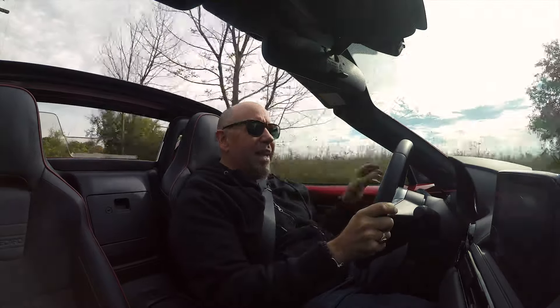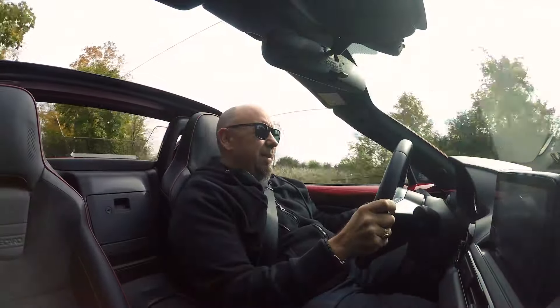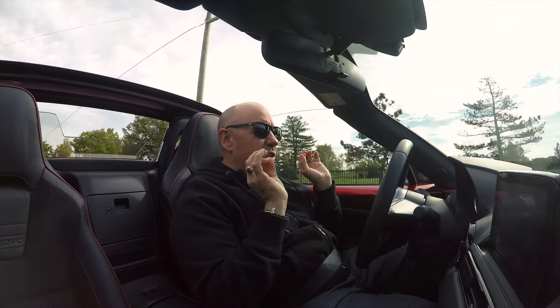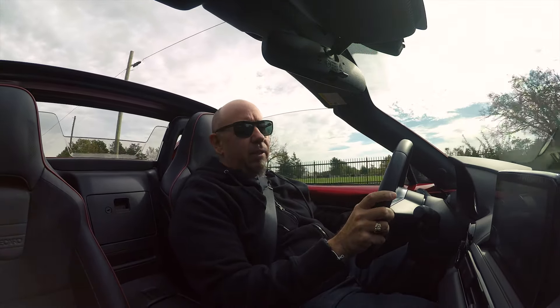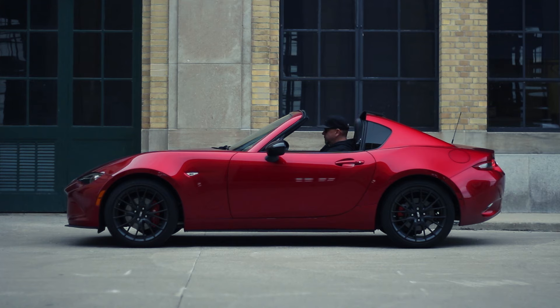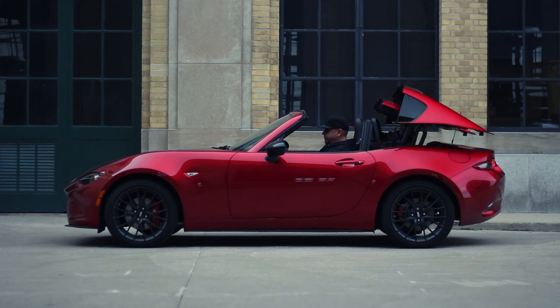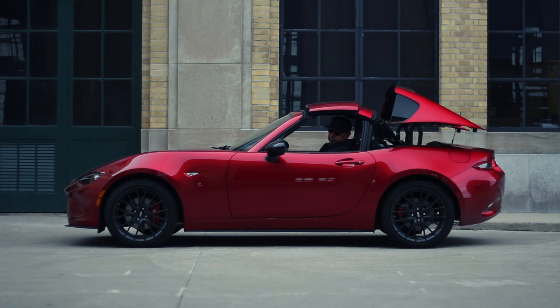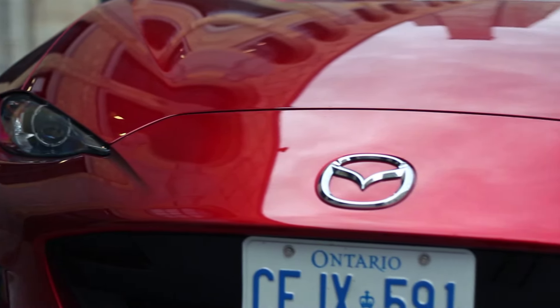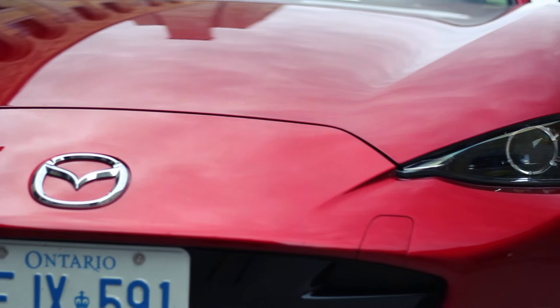With the added power, it definitely gets out of its way. It's a lot more satisfying to drive, for sure. But the basic platform — the basic MX-5 — is so good. This particular model has the right options, or at least what I think are the right options, and it's a great all-around package.